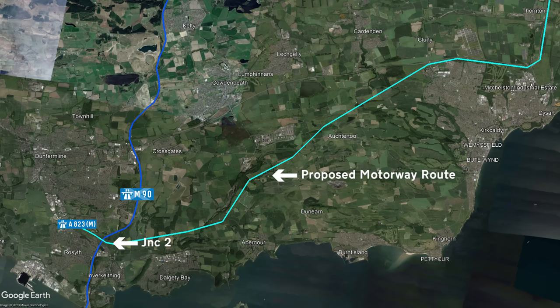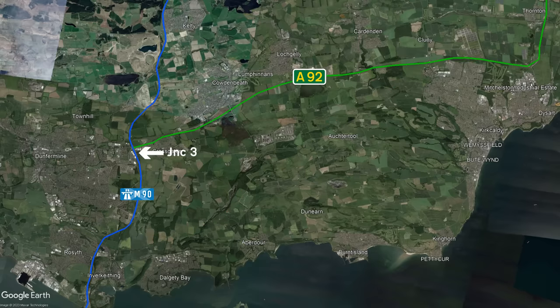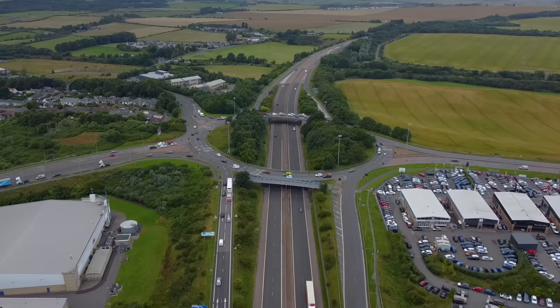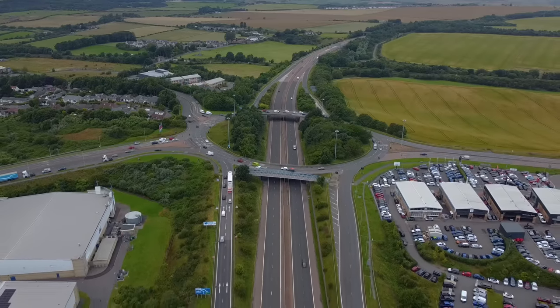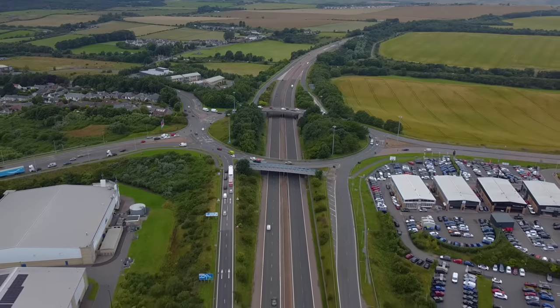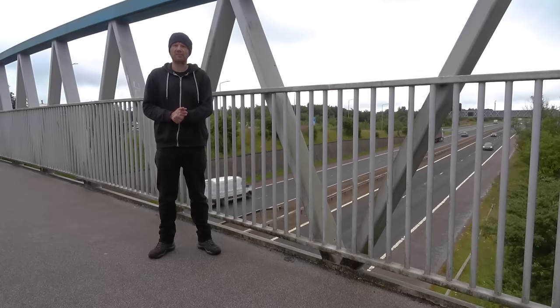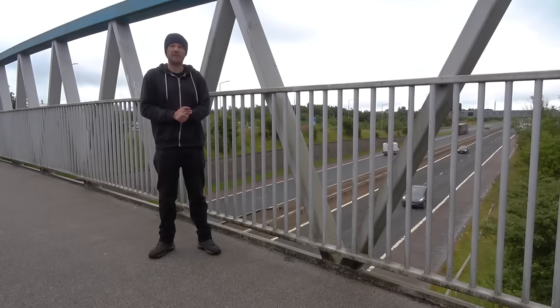Originally there was supposed to be a motorway heading east from Junction 2. Instead, they built an A road heading east from Junction 3, achieving a similar but not quite as good result. It's known as the A92, and after its completion, Junction 3 turned into a complete mess. The simple roundabout-style junction just couldn't handle the level of traffic being fed to it from the M90. What you needed was a nice free-flowing motorway interchange, preferably to the south where space had already been left.